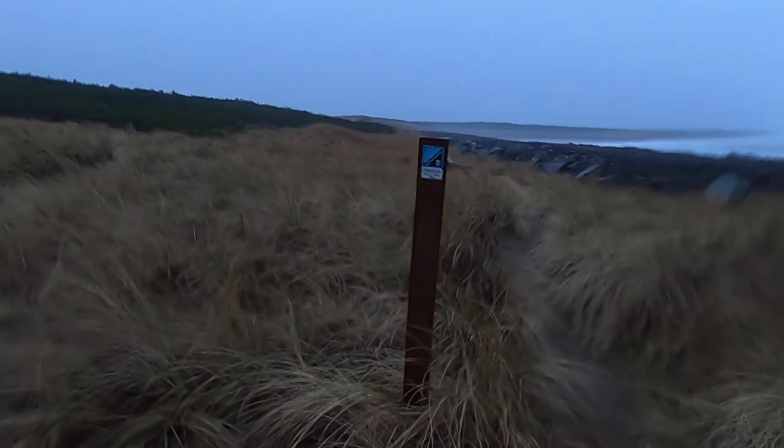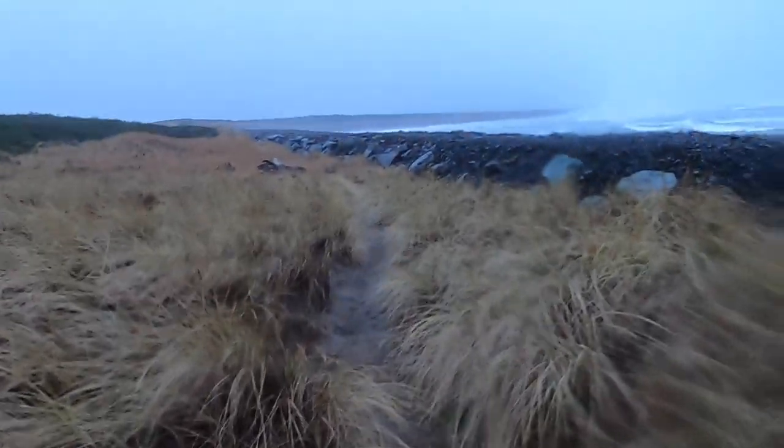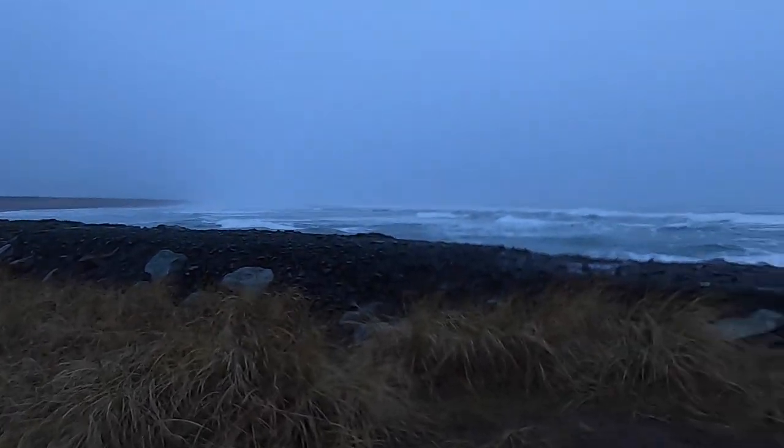Here we are — the first Oregon Coast Trail marker. So the goal for today is to make it to Seaside. There's about 15 and a half miles of pretty much uninterrupted beach walking to get to Gearhart, and then once we're in Gearhart we're going to have lunch and then head to Seaside, where there's a little less than five more miles to where we're staying tonight.